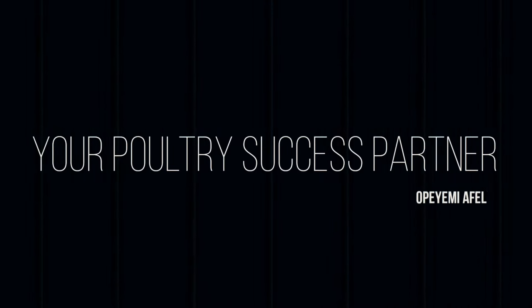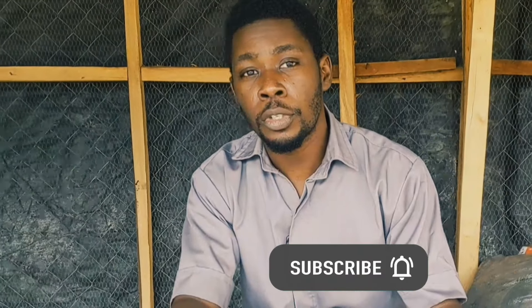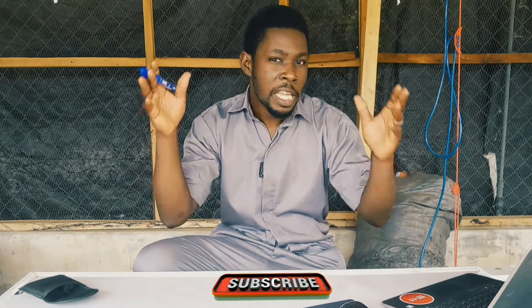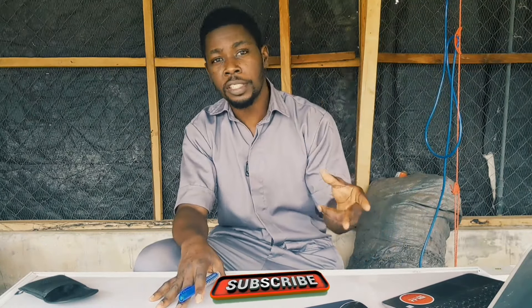Did I just say treat? Well, professionally I'm not allowed to use that word. But I'm going to be showing you how to get rid of it. Welcome back to DIY Hagrig, your number one animal scientist and your poultry success partner. If poultry farming is your thing or you're looking to go into poultry farming, you need to subscribe to this channel. So let's quickly dive in — Newcastle disease: how to prevent it and how to manage it or get rid of it on your farm.